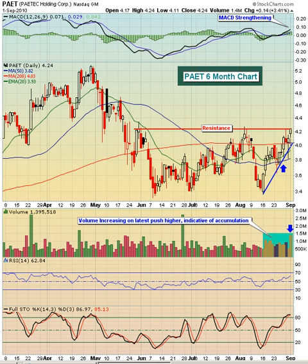coming back up to this $4.24 level, which is where we finished on Wednesday, the volume during this entire move to the upside has been very nice. Also, the move to the upside has been going against the grain because for the most part the market has been moving lower. So we're seeing some relative strength in PAET.